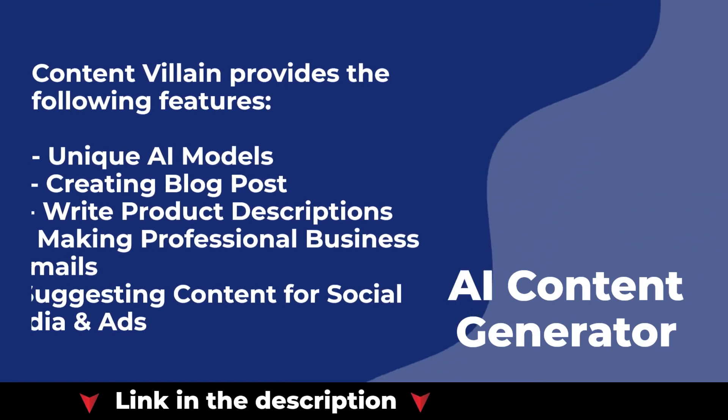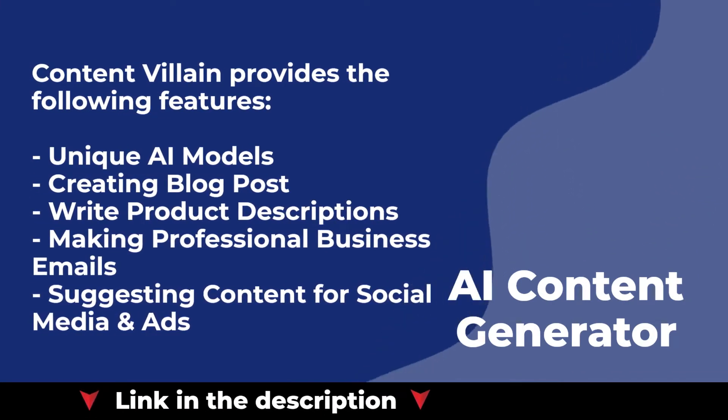ContentVillain provides the following features: unique AI models, creating blog posts, writing product descriptions, making professional business emails, and suggesting content for social media and ads.